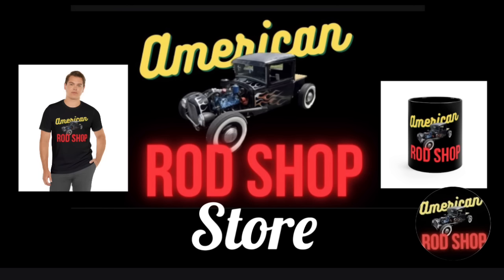If you haven't checked out the American Rod Shop store, go to the description and find the link. There you'll find great gift items such as t-shirts, coffee mugs, mouse pads, hoodies, and much more. Each purchase helps support this channel.